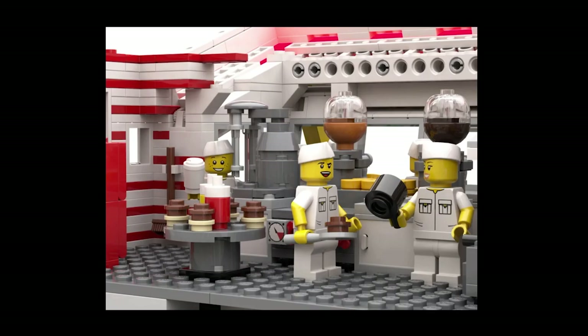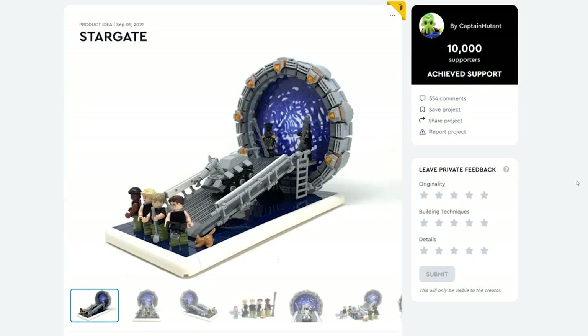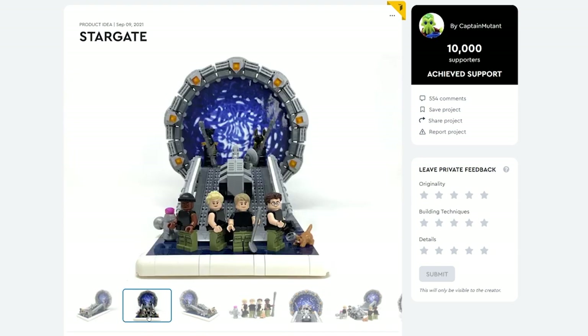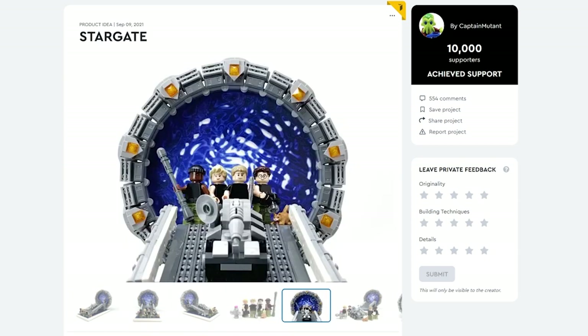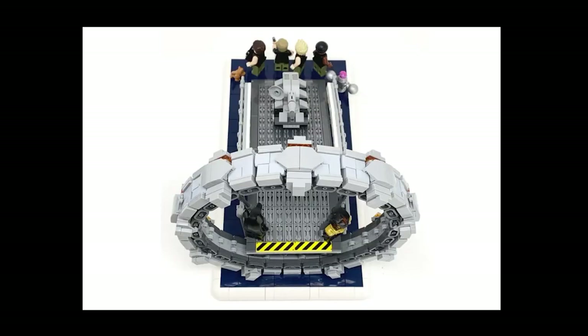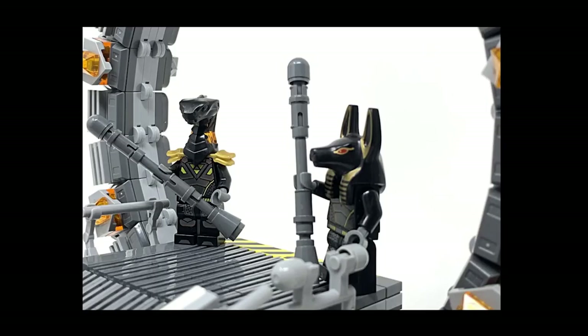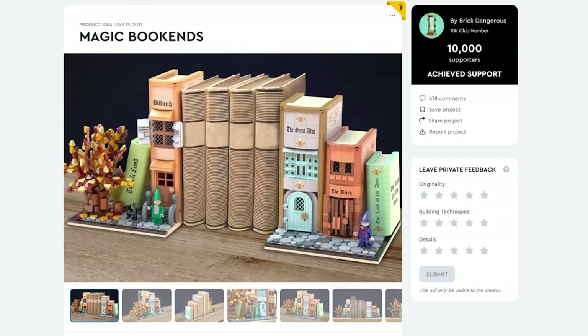From Captain Mutant, we have Stargate. It's a solid looking vignette piece — exactly the kind of thing you'd want to see from a Stargate diorama. You've got the main characters, the ramp, and of course the gate itself. There's a 25th anniversary coming up, which could perhaps be an incentive to getting a model like this pushed through.